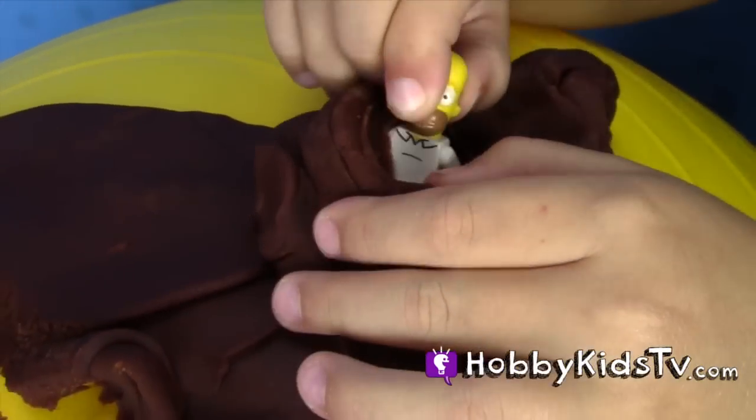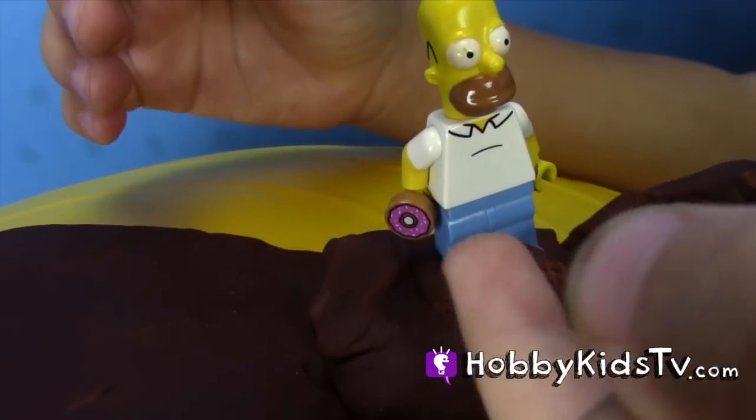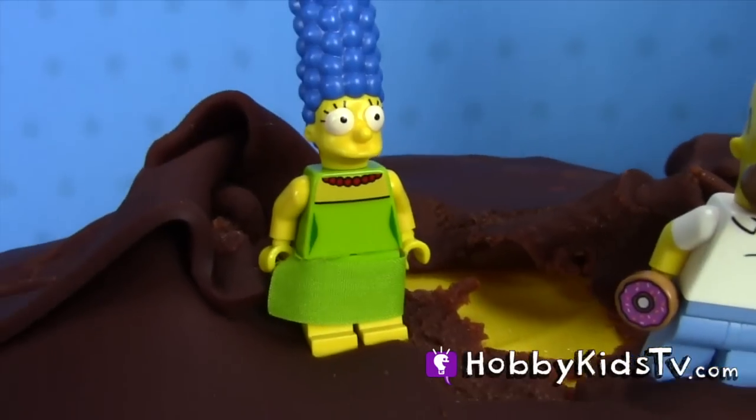Is that from Simpson? There he is! And it comes with a donut. That's pretty cute. Mine! There's my homie!